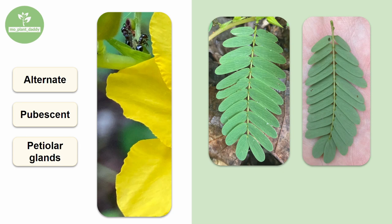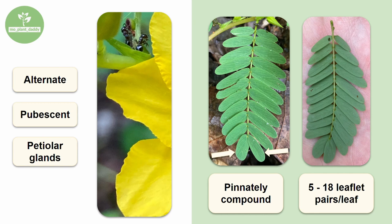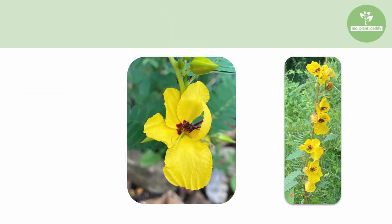If we turn our attention to the leaves of this species, we'll see that they are pinnately compound and each leaf has 5 to 18 leaflet pairs per leaf that consist of two small oval-shaped leaflets with a point at the top.